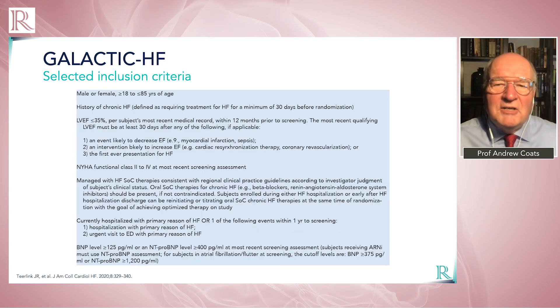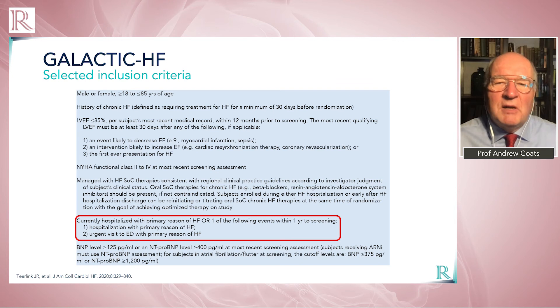The GALACTIC-HF trial is really interesting because it's a major mortality and morbidity trial with some unique features. It's recruiting both stable outpatients with heart failure and patients still in hospital following an episode of acute decompensation, targeting a high-risk group with high rates of mortality and morbidity. If the trial is positive, doctors won't have to wait weeks or months until patients are stabilized before treating them.